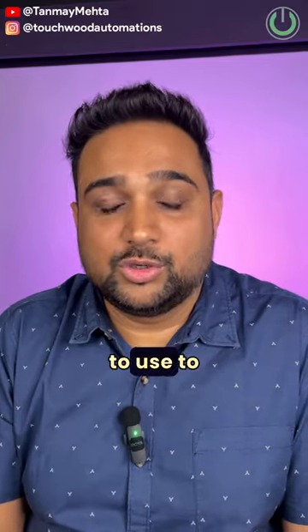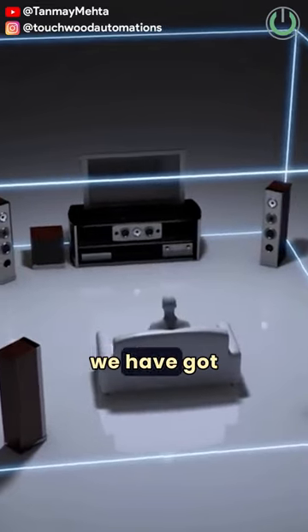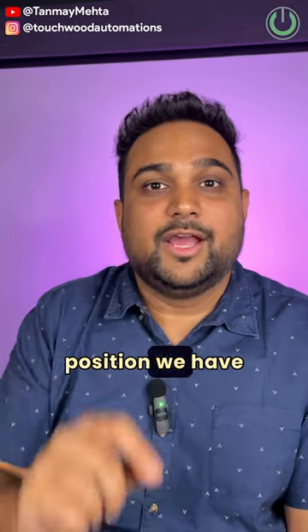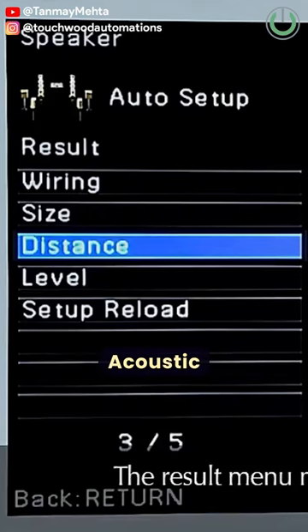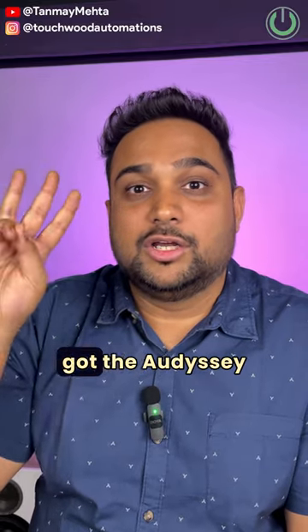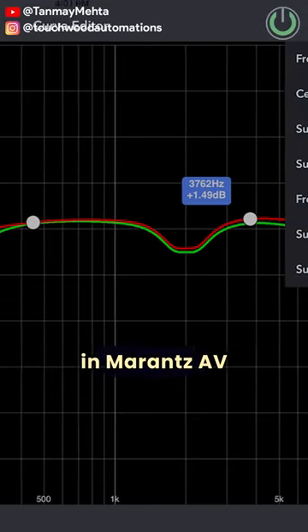Five calibration softwares that you need to use to get the best output of your home theater system. At number five we have MCACC, which is a proprietary software belonging to Pioneer amplifiers. At the fourth position we have YPAO, which is Yamaha's Parametric Acoustic Optimizer software that comes along only with Yamaha AV receivers. At the third position we have the Audyssey MultEQ XT software, which is found in Denon as well as Marantz AV receivers.